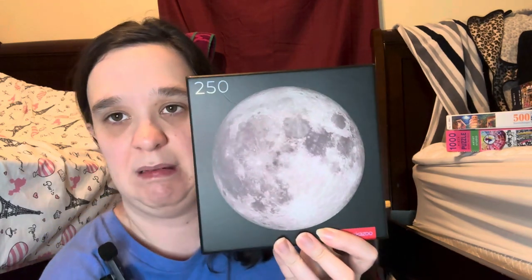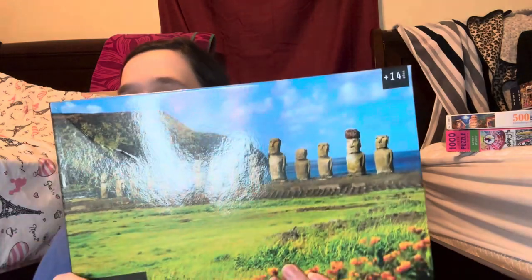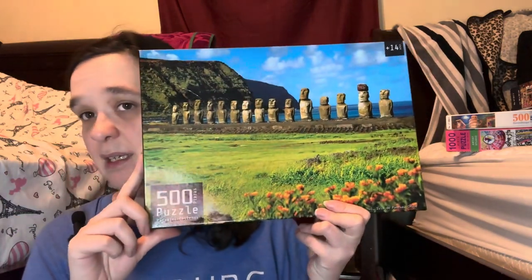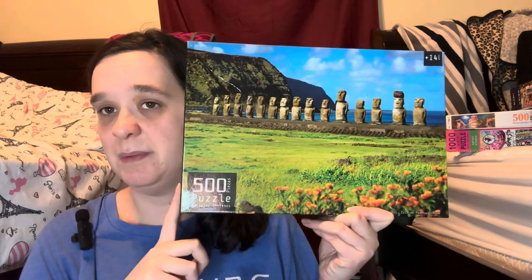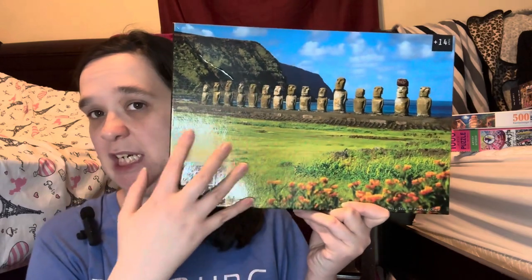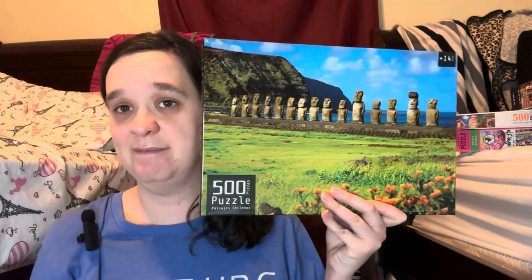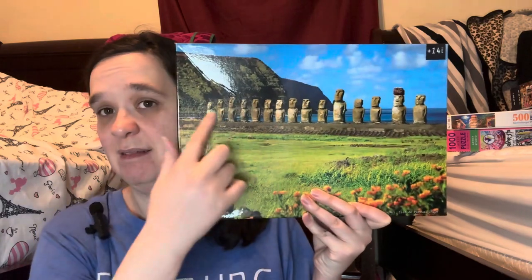250-piece Blue Kazoo puzzle — I've done this one and it went back in the box. Pretty much the moon puzzle, loved it, came together quickly. And the 250-piece Earth puzzle — I'd like to get this in a 1000-piece version, it's so pretty. And this is the Easter Island puzzle that my brother got when he was there — 500-piece puzzle. It's hard; look at all that green!